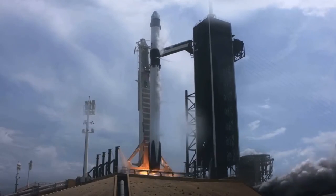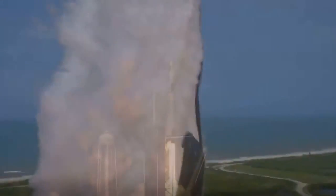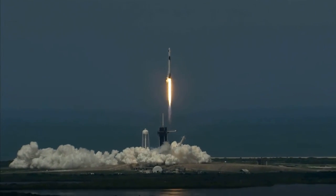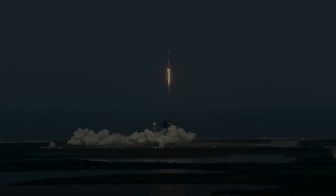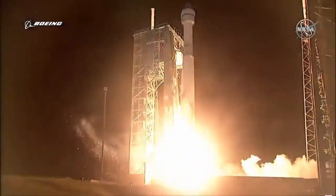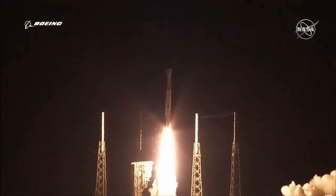The success of this mission was vital for both SpaceX and NASA. It has proven that commercial launch providers can take astronauts to the ISS and bring them back home safely - well, one at least. Boeing's CST-100 Starliner vehicle still needs to perform another uncrewed and then a crewed test before NASA can start launching humans on it regularly.